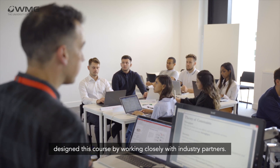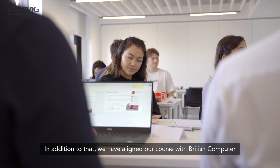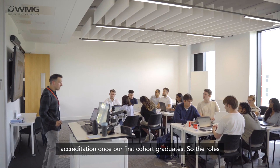We have designed this course by working closely with industry partners. We have mapped our modules to the apprenticeship standard. In addition to that, we have aligned our course with the British Computer Society benchmark, so we are aiming to apply for accreditation once our first cohort graduates.